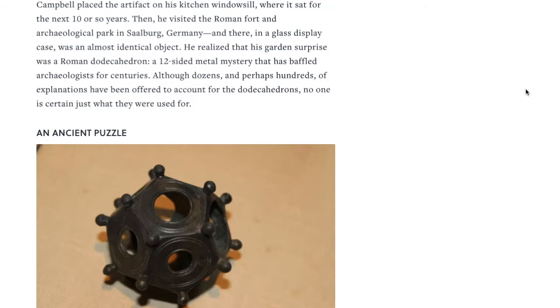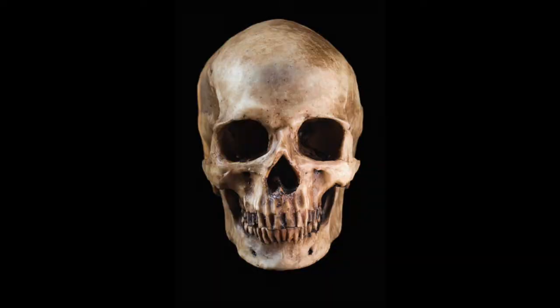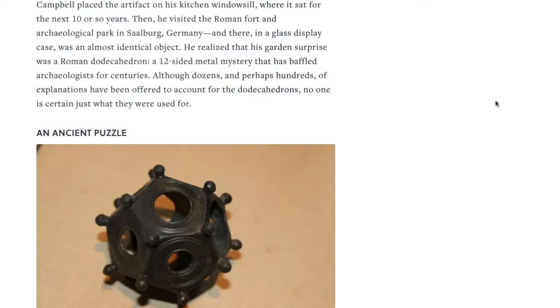Then he visited the Roman Fort and Archaeological Park in Saalberg, Germany, and there, in a glass display case, was an almost identical object. So this is kind of like someone taking an object to the Antiques Roadshow — exactly, discovering that they actually have something. 'This has been on my kitchen windowsill for all these years.' He realized that his garden surprise was a Roman dodecahedron, a 12-sided metal mystery that has baffled archaeologists for centuries.